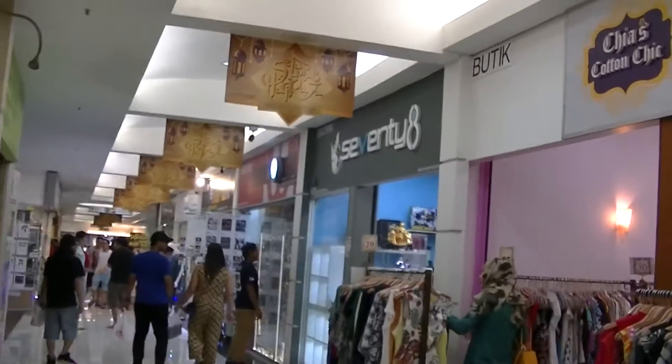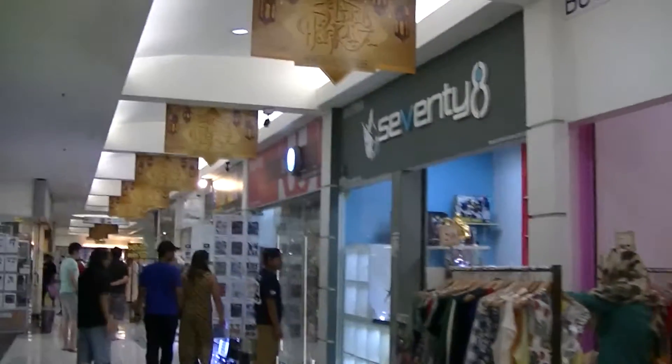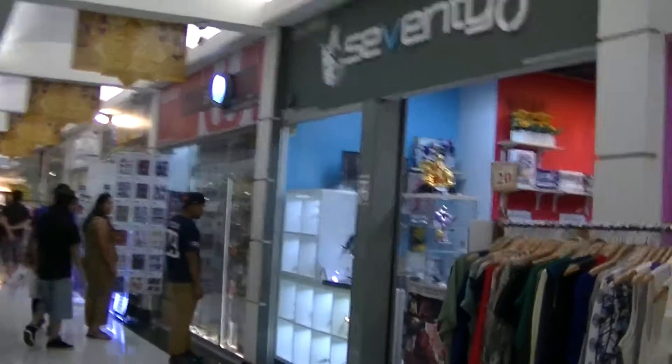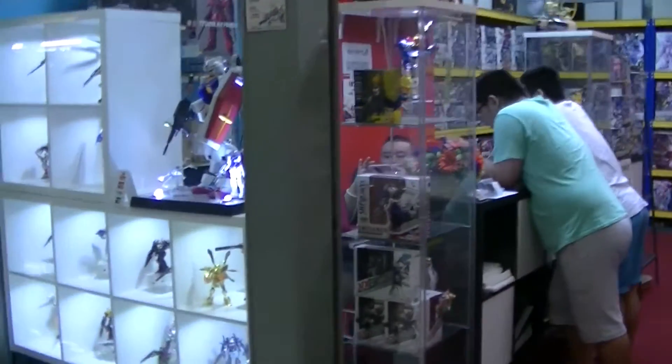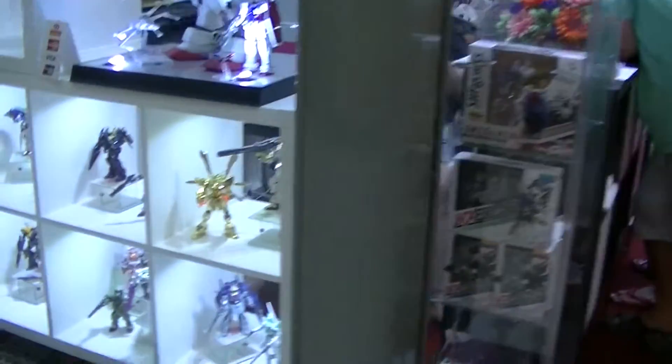But back to this Gundam 78. I'm willing to bet that the owner was born in 1978. Lots of Bandai products inside.